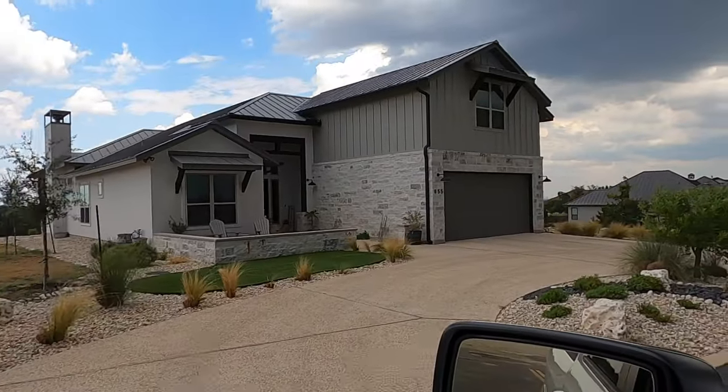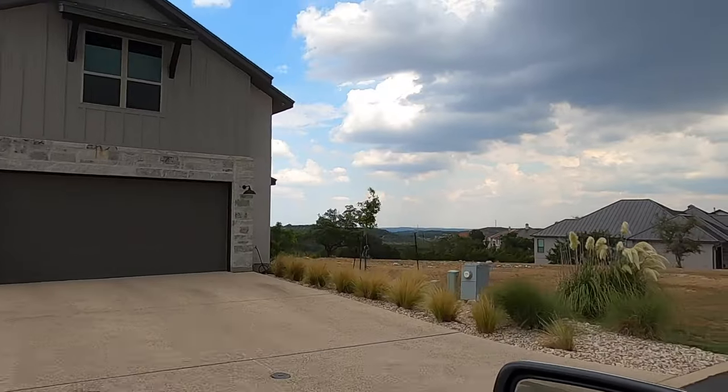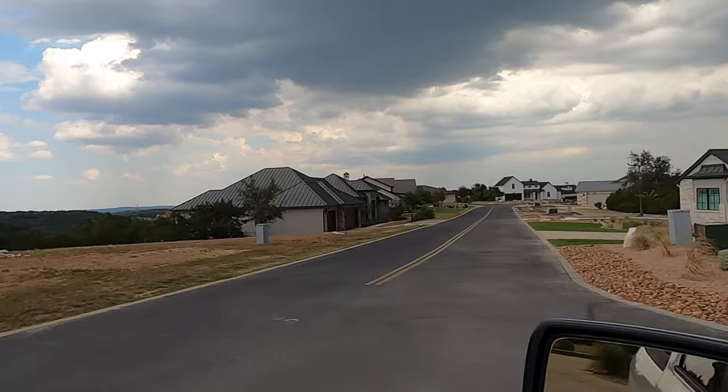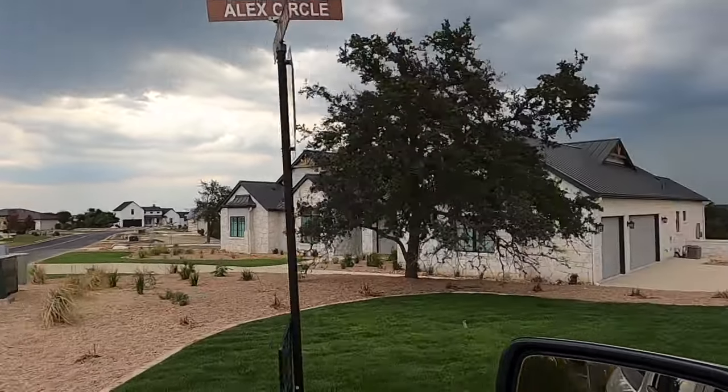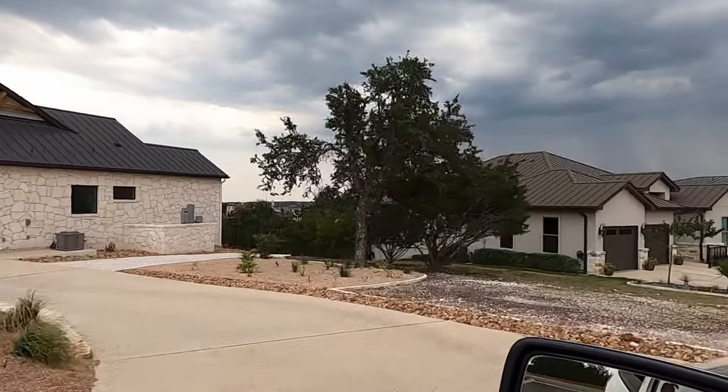I keep having a little battery issue — I think the battery is getting dislodged, so this video seems a little bit choppy. But hopefully you're getting the idea of what Tapatio Springs looks like from the video.